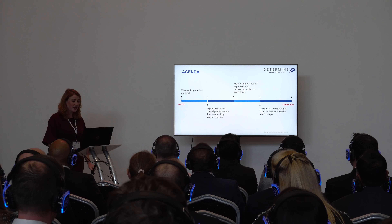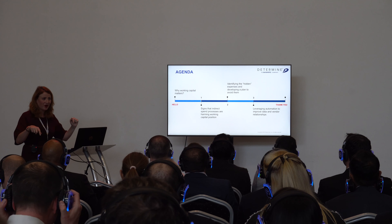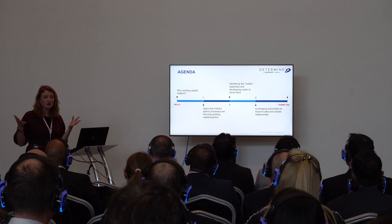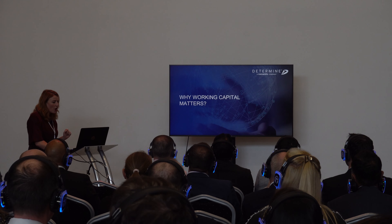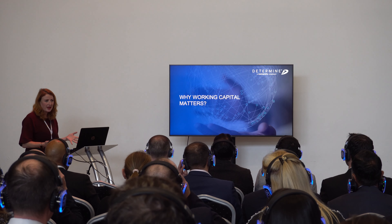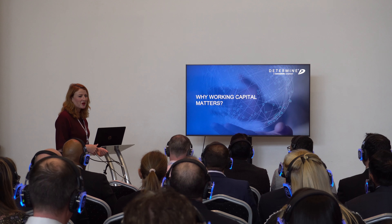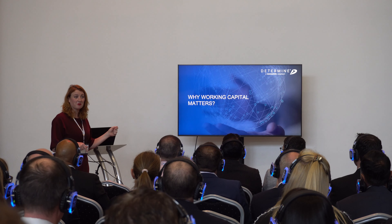What I want to talk about today is working capital — it has synergy between CFOs and CPOs. Why it matters: some quick checkbox indicators that you might have a problem with your tail spend, and what you can do about it. If 2018 was the year of technology transformation, this year is the year we have to find the money to pay for it.